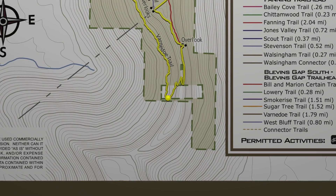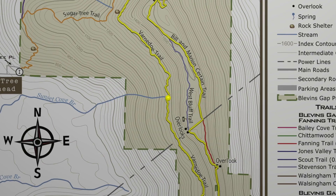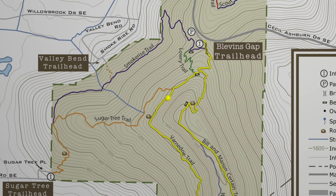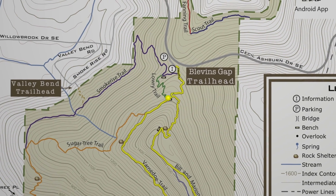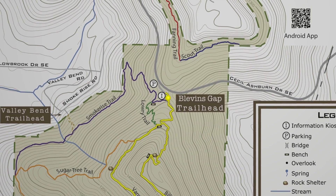At that point, we descended down the Vernado Trail. The descent down is very steep, so watch your steps carefully. This trail returns north alongside some cliffs and features a lot of fossils and rock formations to explore, so keep your eyes open. Finally, the Vernado Trail ends at the Sugartree Trail, which takes you back to the Bill and Marion Certain Trail and back down to the Blevins Gap Trailhead.